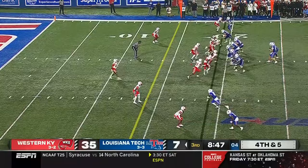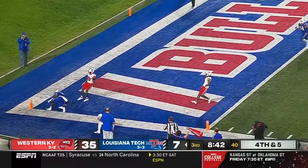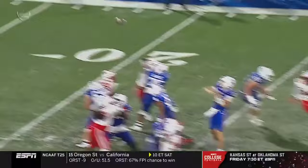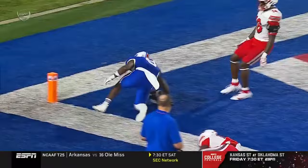Fourth down and five — Turner floats it toward the paint — he's got it! Touchdown La Tech! Kyle Maxwell makes a great grab on fourth down for a 19-yard score. Maxwell redeems the offense because obviously Allen had a touchdown that went right through his hands.